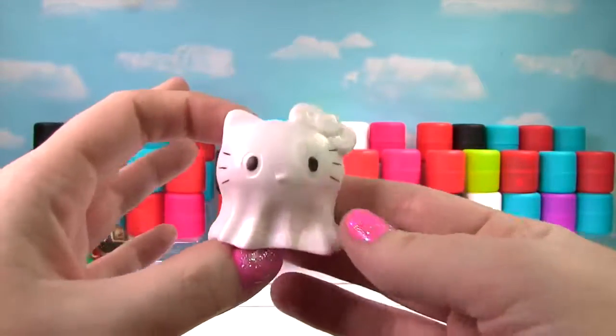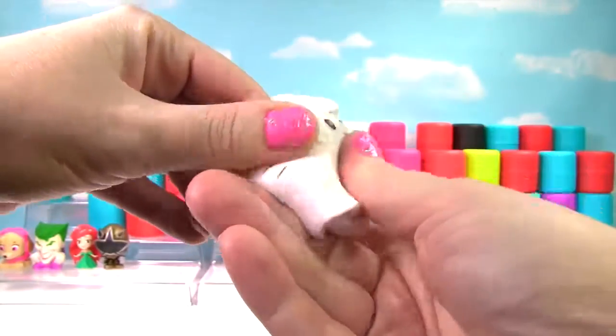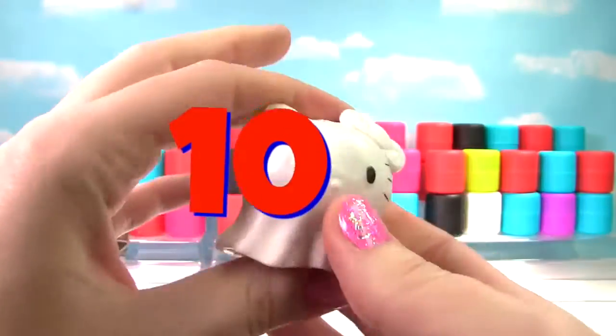It's Hello Kitty! She's dressed as a ghost! She is pretty squishy and she also gets a 10 on the Squish Meter!